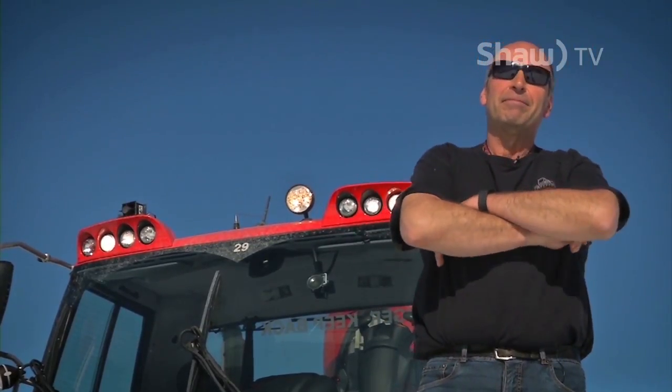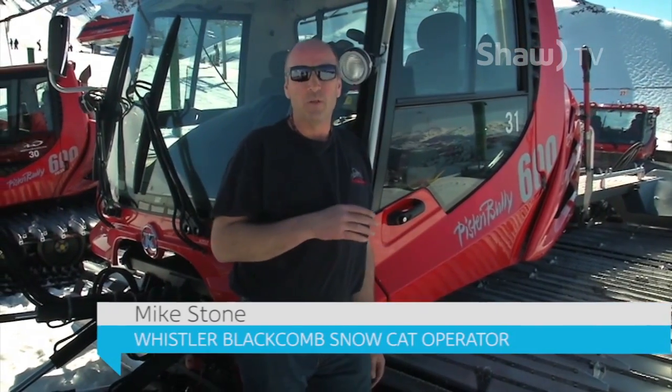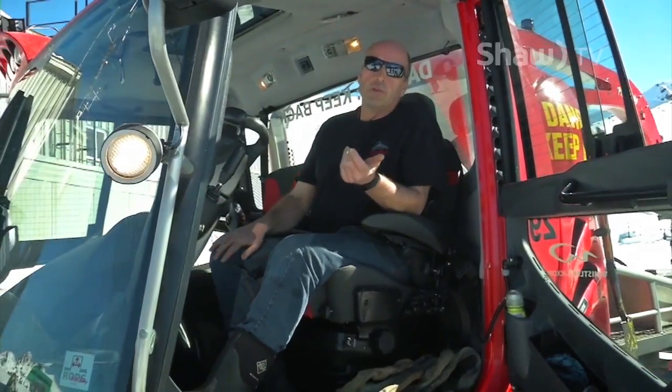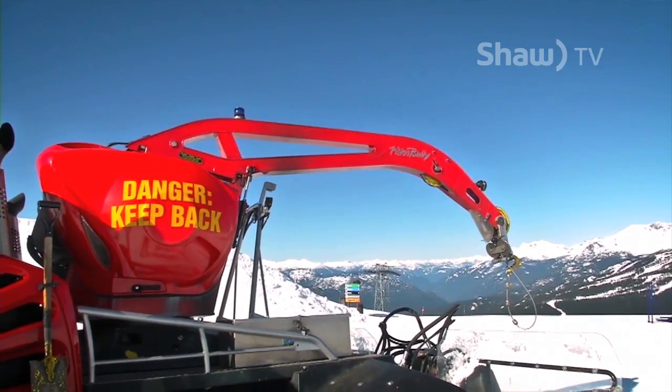Meet the man behind the cat. This is a conventional snowcat that we use for working on the flatter areas. For a lot of the race course work, we do use cats that have a winch to assist it for traction going up steep slopes.